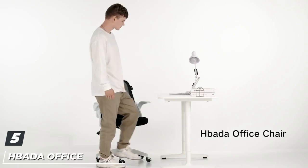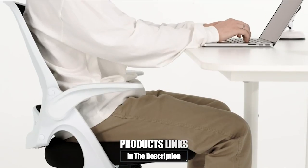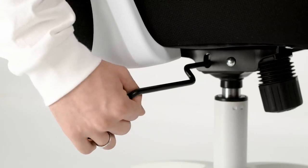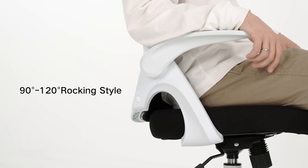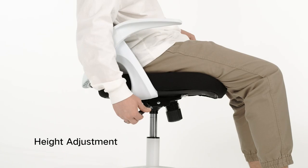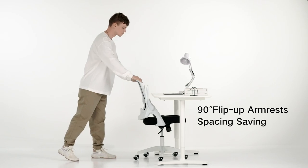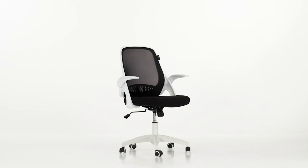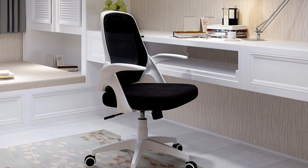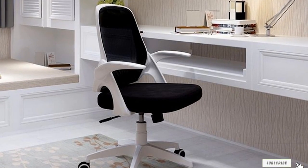The number five position is held by the Hbada Office Task Desk Chair. It boasts some great space-saving features, including foldable armrests that allow the entire product to be tucked flush against a desk. It's also a comfortable chair with good lumbar support, thick seat padding, and a base that can be adjusted to suit a wide variety of heights. The sleek design looks great, and the breathable mesh helps keep the backrest cool even during extended use. The max weight limit is just 250 pounds, the lowest on this list, and there is no headrest, but otherwise this is a fantastic product.